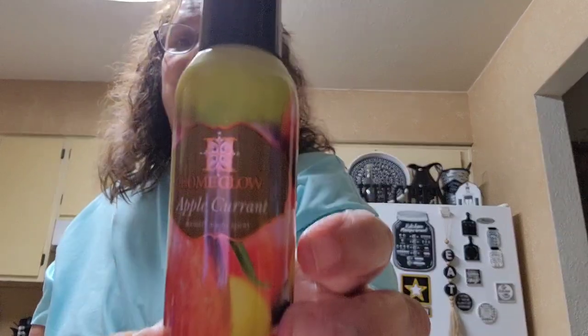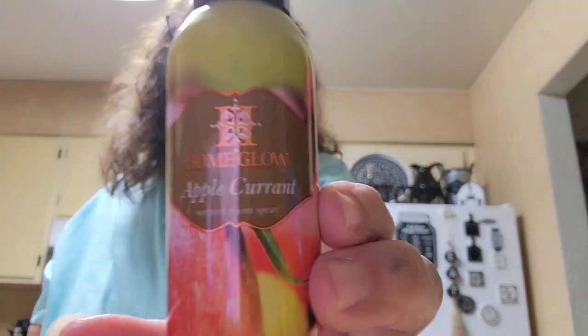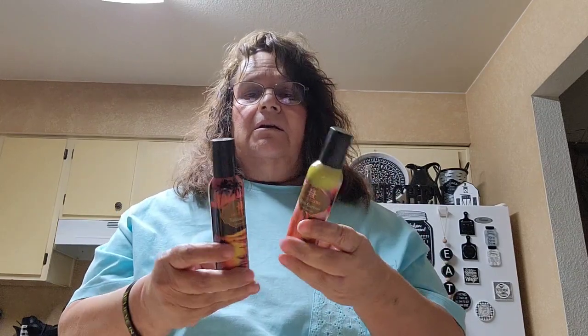These were new to my store — they are air fresheners by Home Glow, scented room sprays. I got the apple currant and the Tahitian Sunset. They only had those two scents, so I picked both up.